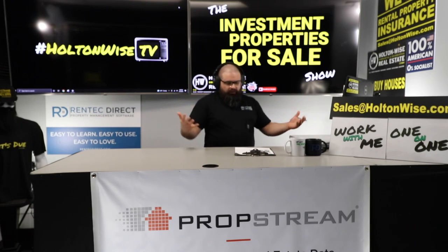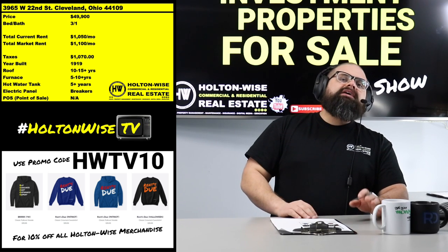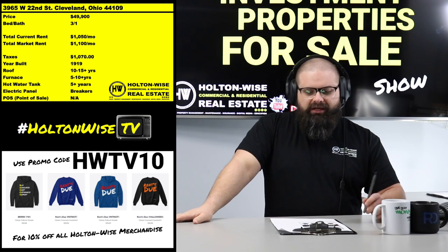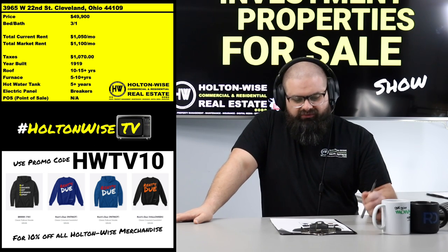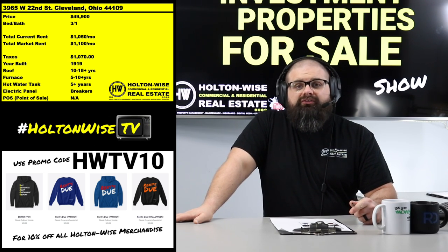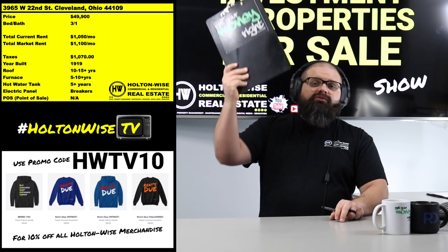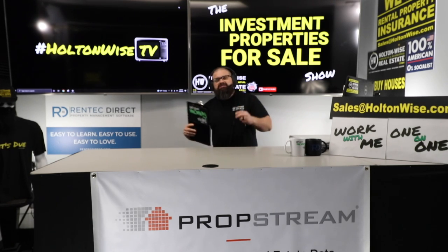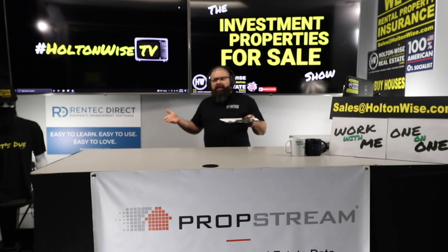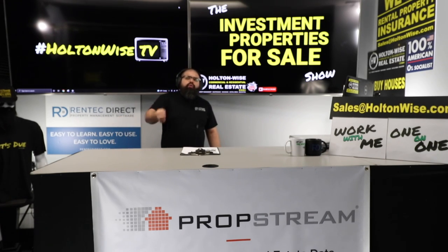That's why you come to Holton Wise TV — I make sure you don't miss the information you need. And that's just one of the many reasons I've priced this property so low. Getting $20,000 worth of lead work done in the next six months isn't going to be a big deal on this property because I've built it into the price for you.